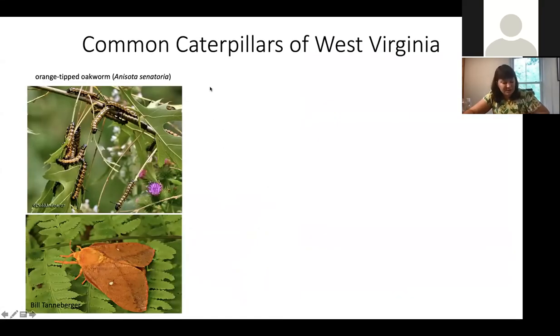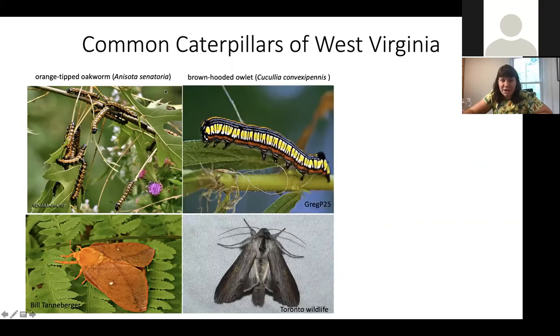Here's a quick rundown of common caterpillars you might see in West Virginia right now. The orange-tipped oak worm is an orange caterpillar with black stripes and little black horns — safe to touch, and found on oak trees. The brown hooded owlet is incredibly brightly colored and feeds on goldenrod and the little purple asters all over the fields right now — look closely at the leaves and you'll probably find it.